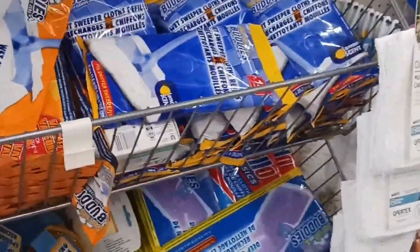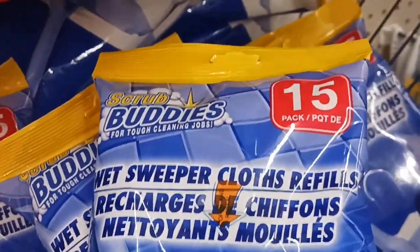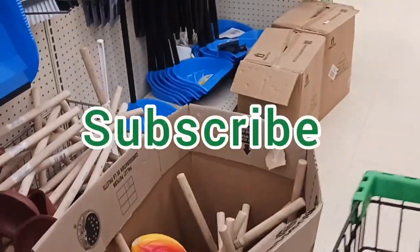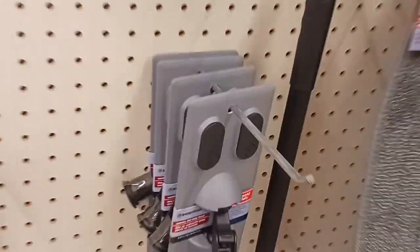I realized I was out of these when I did my cleaning video, so I'm going to grab two. Some of the stores have the 20 count, but I grab what I can get. They're great for the Swiffer that the Dollar Tree carries. If you're new, look for that subscribe button and smash on it. I'll show you the Swiffer handle.